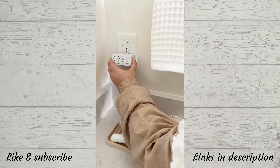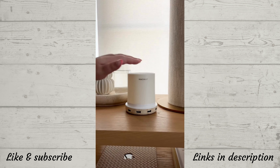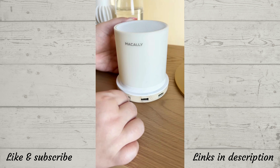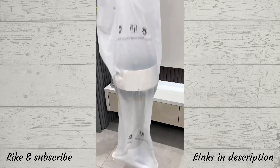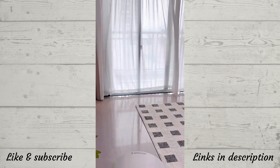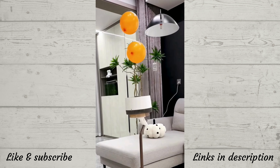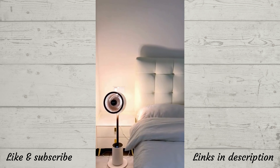This outlet timer lets you select a time, and then whatever you have plugged in will automatically turn off. This nightlight is tapped to turn on and also has USB ports in the front so you can plug your devices in. These covers for your outlets make everything appear much neater. This rechargeable cordless desk fan can be used as a power bank to charge your phone, has four different speed settings, is lightweight, super powerful, and collapses down completely to the size of a notebook.